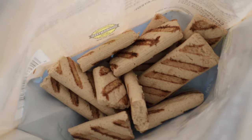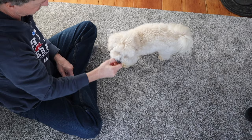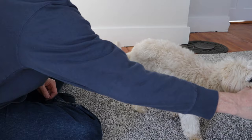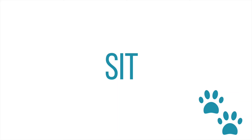First, we grabbed some chicken flavor treats that Roscoe loves. We usually break our treats into smaller bits so they last longer. Next, we practiced luring Roscoe around with a treat held close to his nose. Dogs always follow the scent of the treat, which is why lure training is so effective.